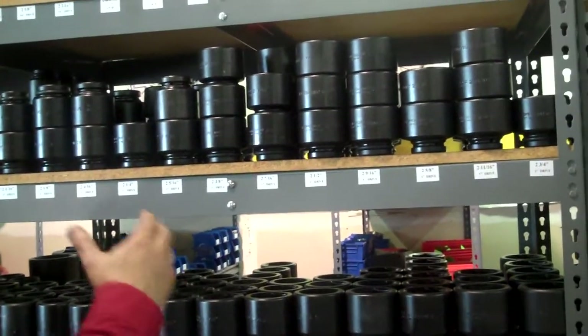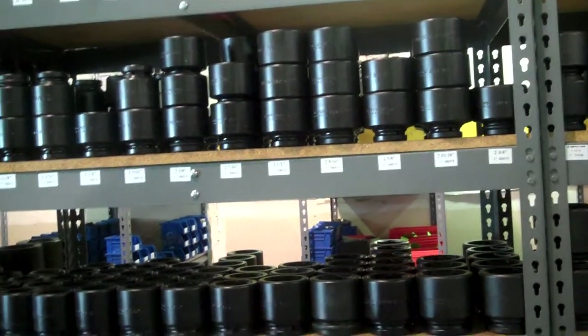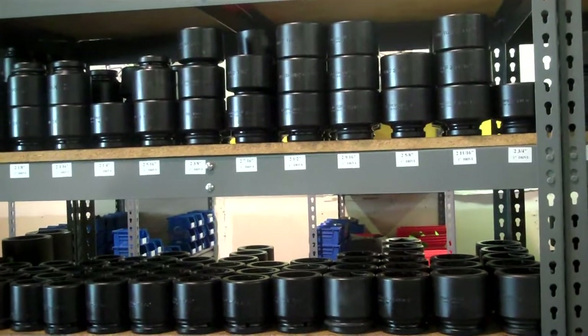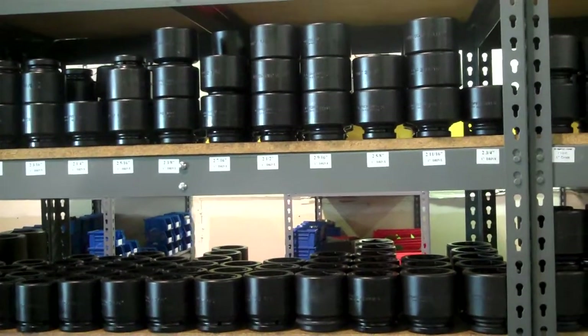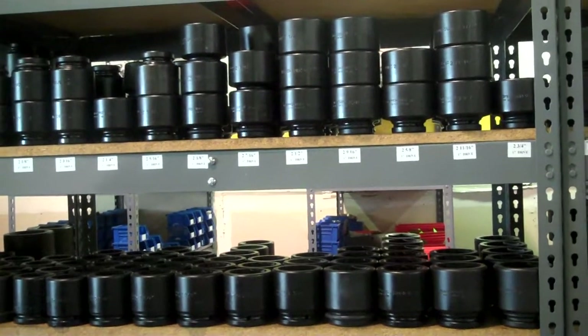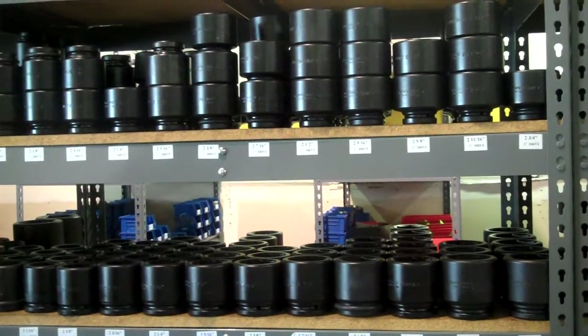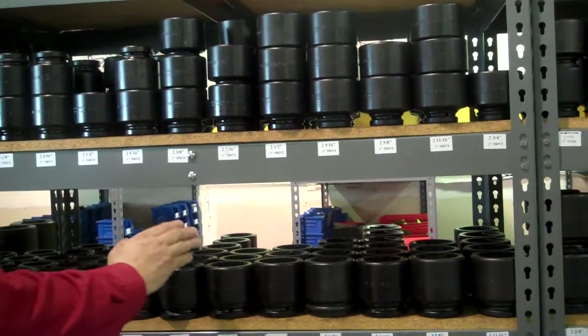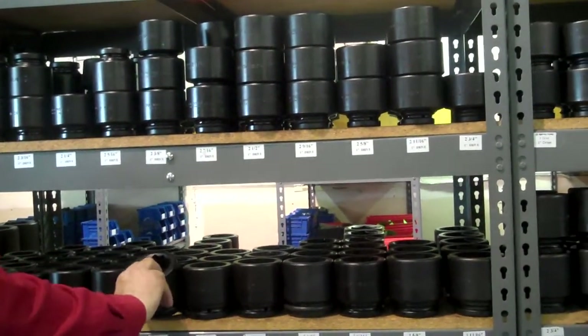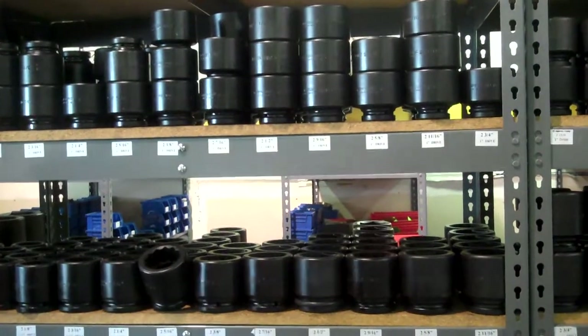A socket is not like any other socket. The Rapid Torque sockets are made in Sweden, in a plant doing sockets since 1951. Every socket is just unbreakable — you cannot break this kind of socket. They are made of steel, made in Sweden.